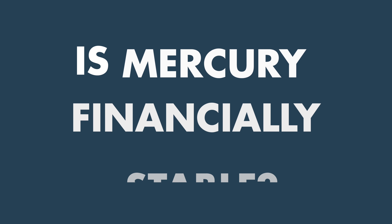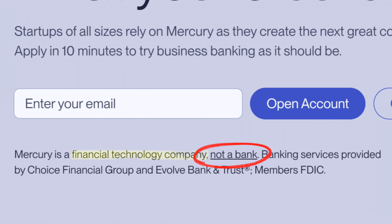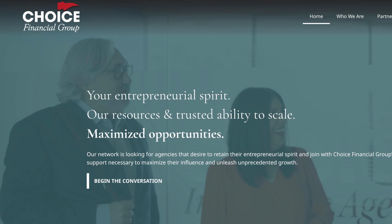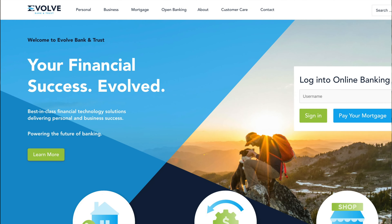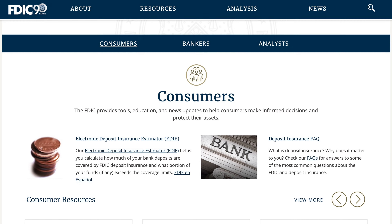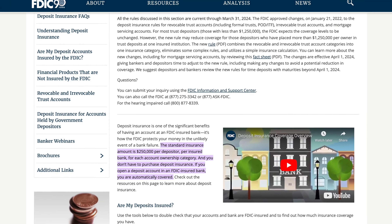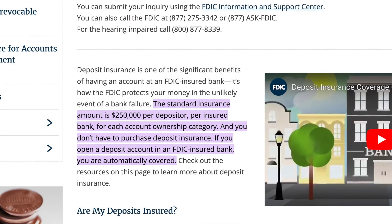Another question is how stable Mercury is, given it hasn't been around that long. Interestingly, Mercury is actually a technology company, not a bank. It provides its banking services through partner banks Choice Financial Group and Evolve Bank and Trust. Both are U.S.-based and FDIC-insured and regulated by multiple entities. Mercury's sweep network means they can insure up to $5 million in FDIC insurance — actually more than the standard $250,000 at a typical bank — so you can rest assured it's subject to all the same regulations as any legitimate bank.